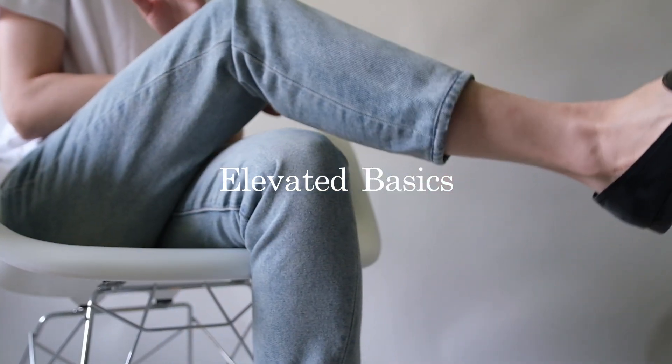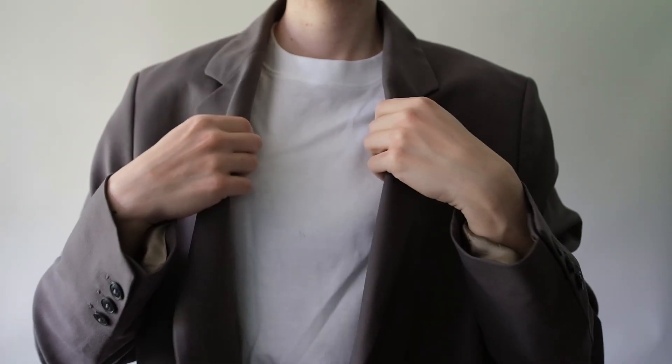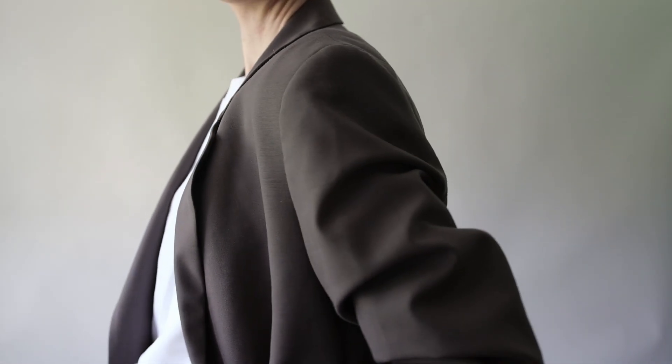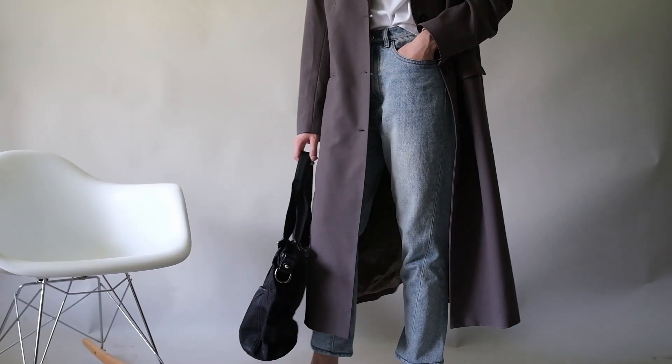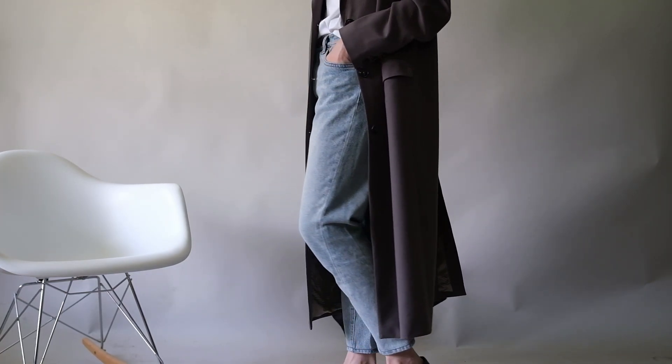Spring is the perfect time to upgrade your style and refresh your wardrobe with new pieces. Whether you're looking for versatile basics or just a few additional pieces, there are a few essentials that every fashion-forward individual should have in their closet. These five basics are ones that stand the test of time.